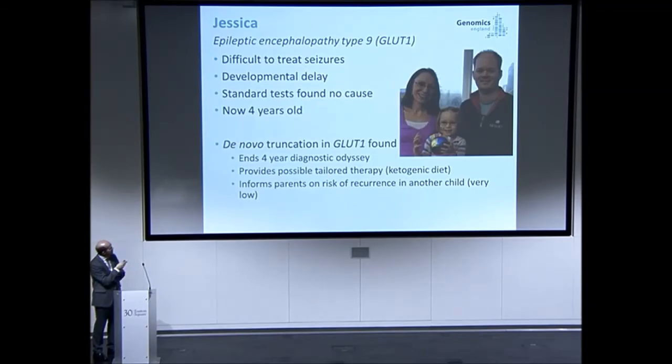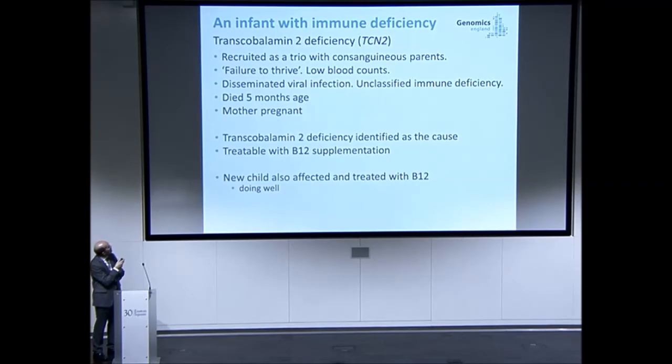Another case is a family with one child who died. It was possible to look at the cause in that child's genome sequence, which identified a B12 deficiency. The second child, who also has this condition, has been treated immediately with B12 and is doing well as a result. These examples show it's not just about diagnosis — there are possibilities for identifying novel ways of trying treatments and improving care.